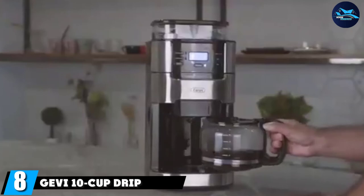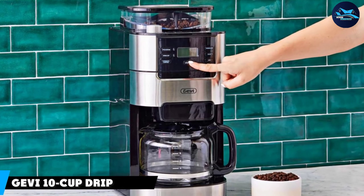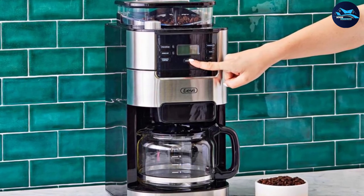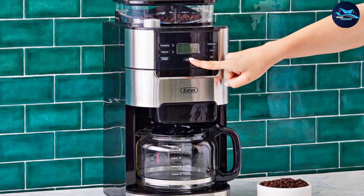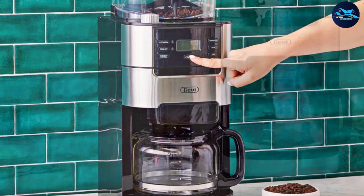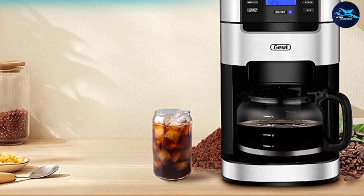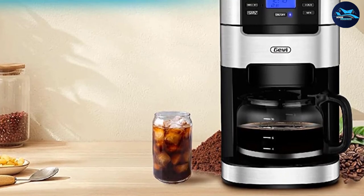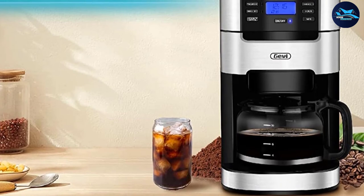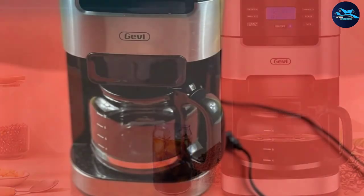The number eight position is held by the Gevi 10-cup Drip Coffee Maker. This machine is extremely affordable for one with a burr grinder, as most options at this price point use cheaper blade grinders. The grinder has eight coarseness settings and the hopper can hold about seven ounces of beans at once. It can also be set to match the exact number of cups you intend to brew. Users enjoy the 24-hour programmability and three strength options for customizing flavor.